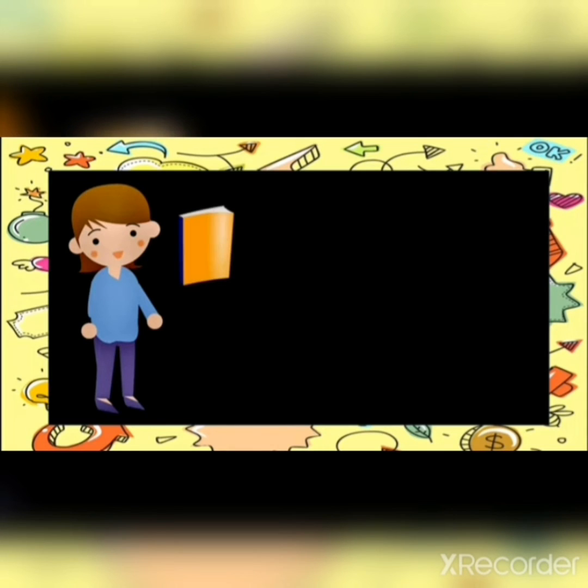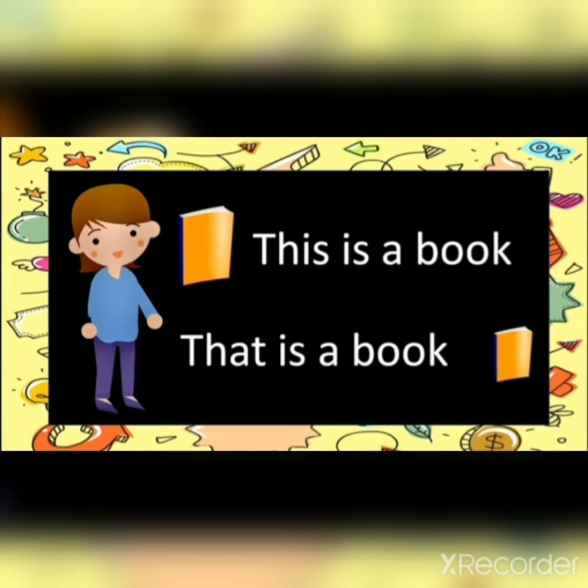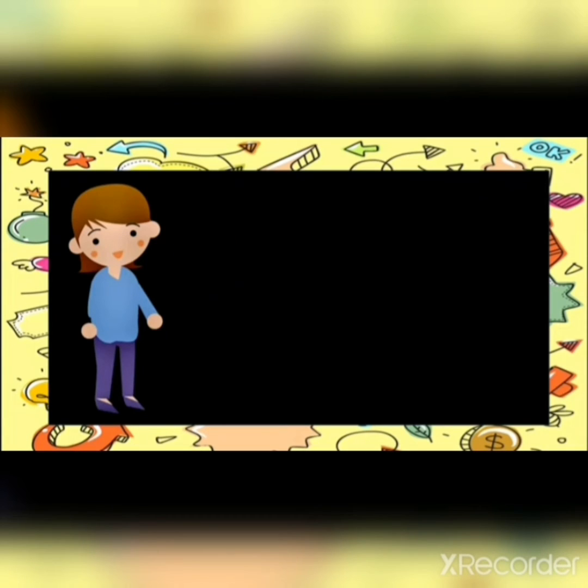Here I have another example. This is a book. This book is near to me, so this is a book — use 'this.' And that is a book. That book is far from me, so I will use 'that.' That is a book.